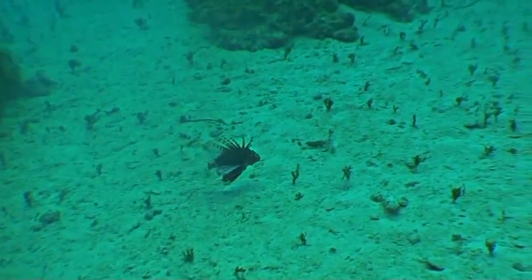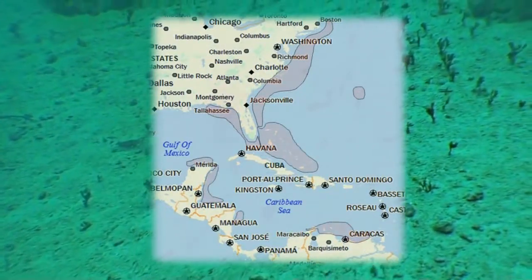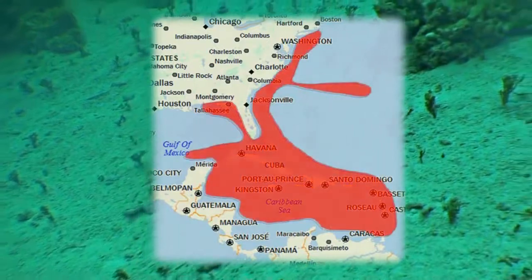Lionfish are now established as far north as Massachusetts, as far south as Venezuela, eastern points to Bermuda, and as far west as the Yucatan Peninsula, and almost all points in between.